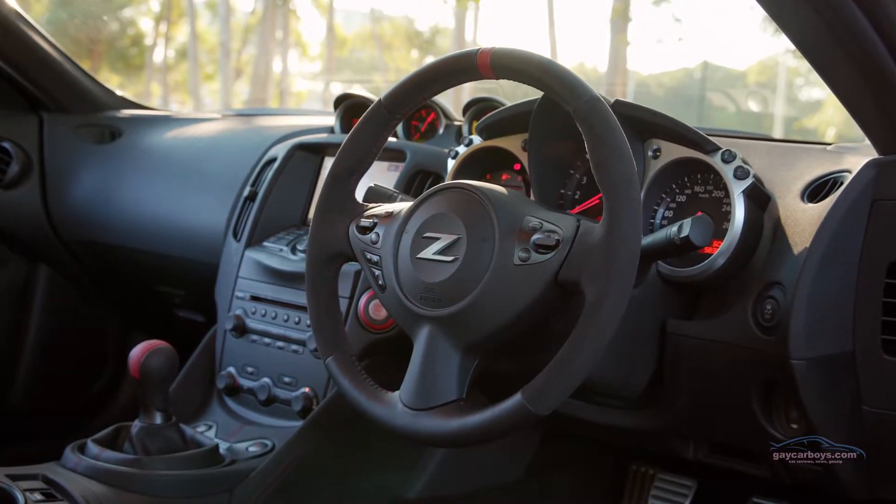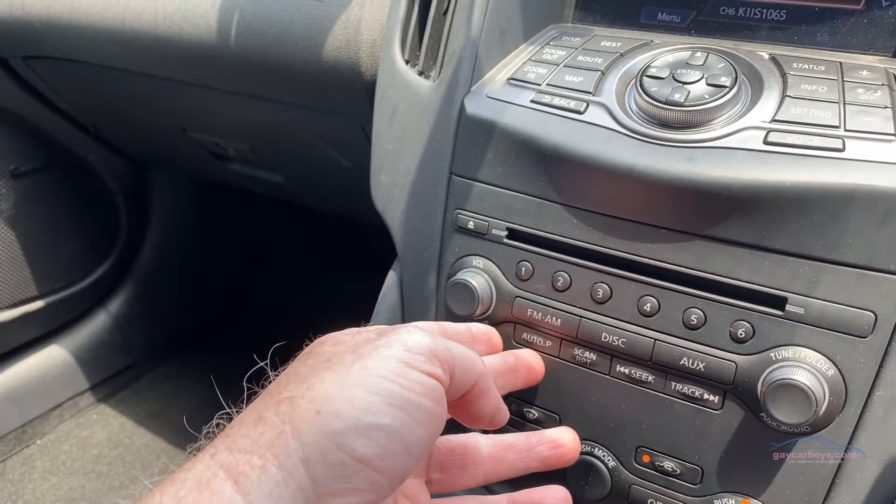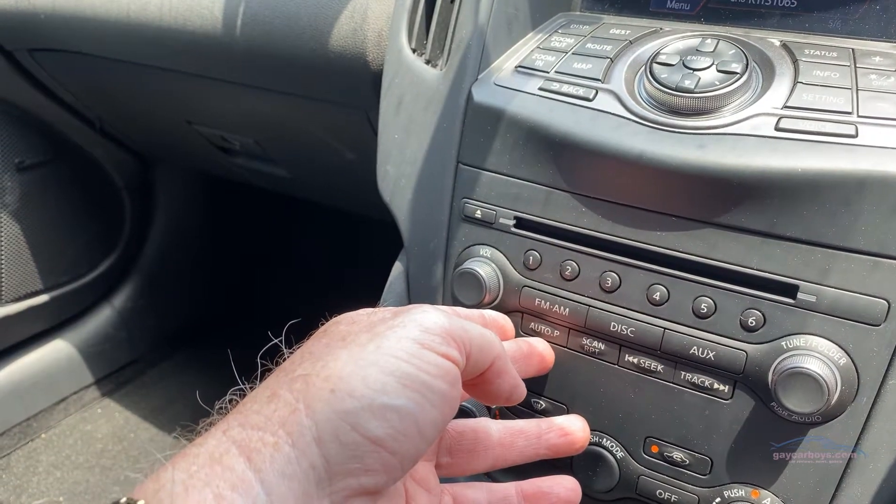There are direct select buttons down below, plus direct select buttons for AM, FM, etc. There's no DAB in this car, nor is there any Apple CarPlay or Android Auto.